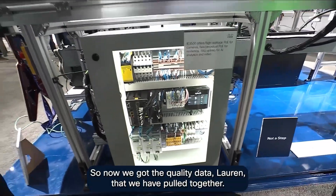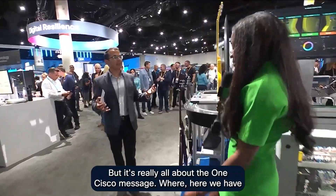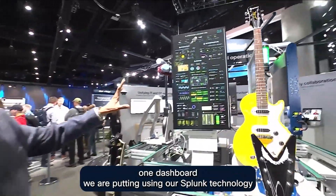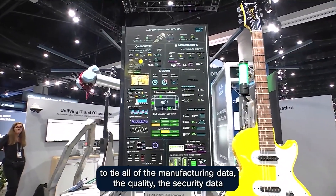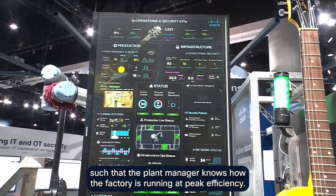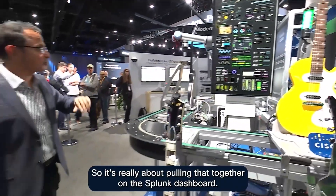Now we've got the quality data that we have pulled together, but it's really all about the one Cisco message — here we have one dashboard. We are using our Splunk technology to tie all of the manufacturing data, the quality, the security data, such that the plant manager knows how the factory is running at peak efficiency. It's really about pulling that together on the Splunk dashboard.